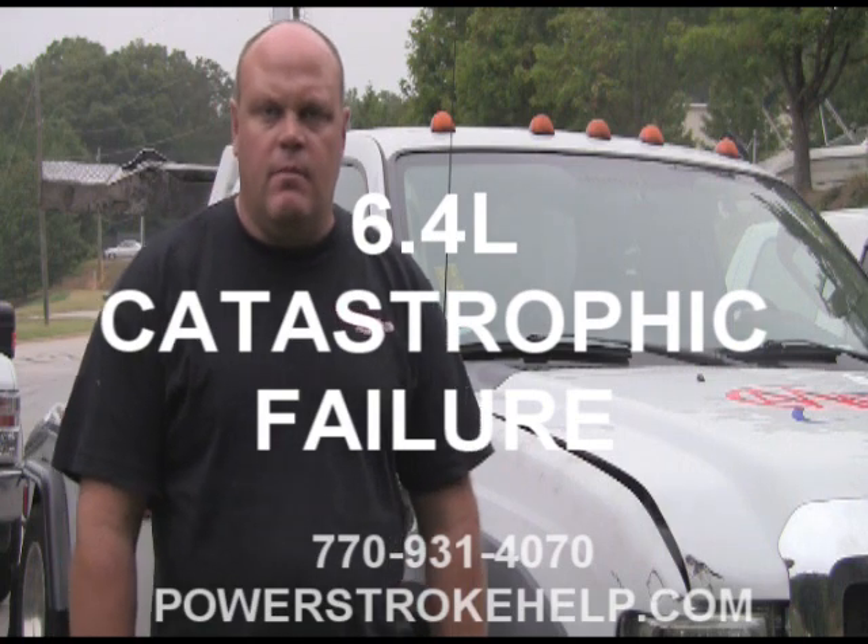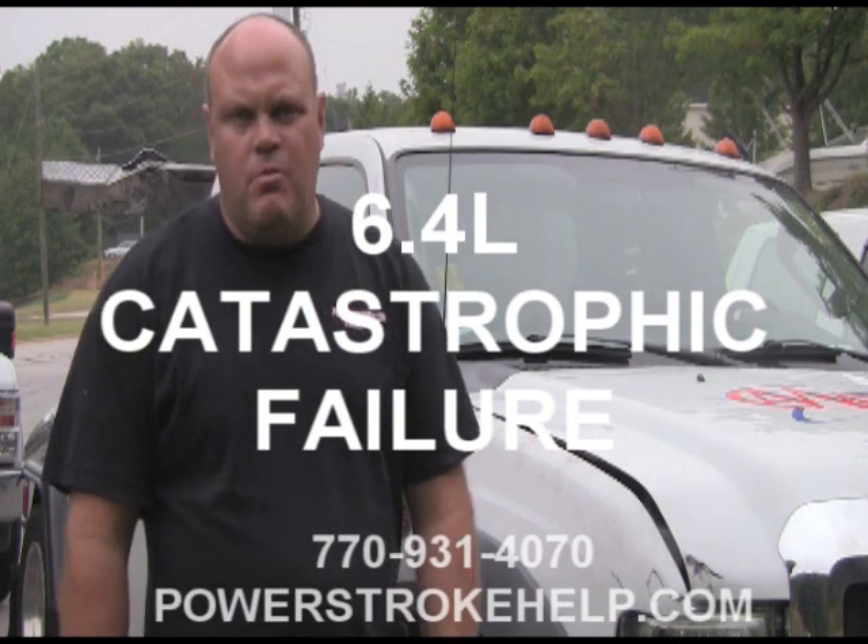Hi, this is Bill here at PowerStrokeHelp.com. In this section, we're going to talk about 6.4 catastrophic engine failures.